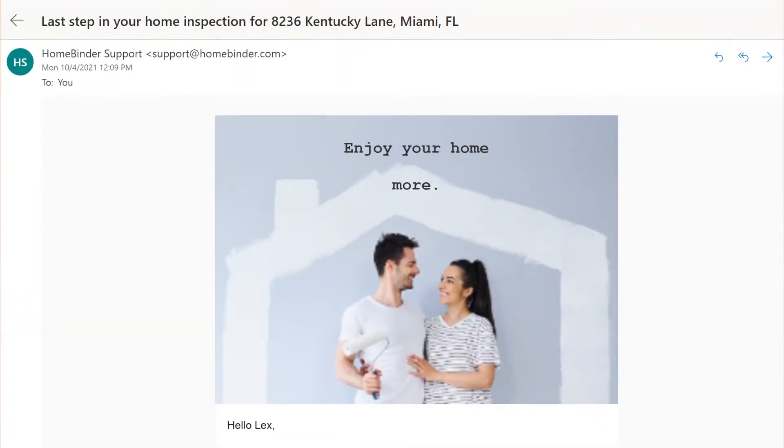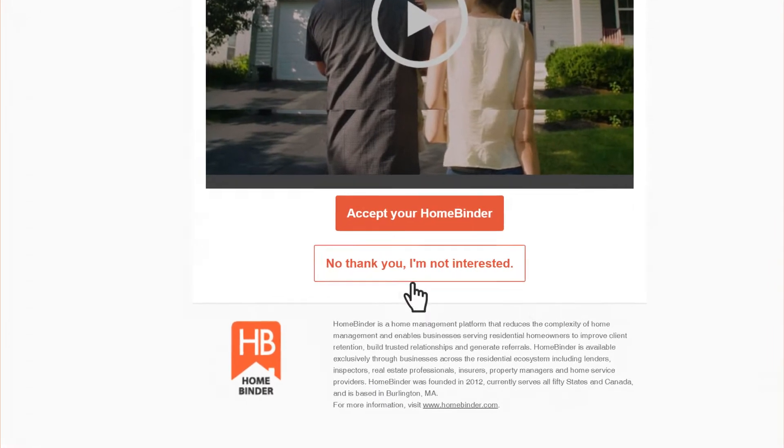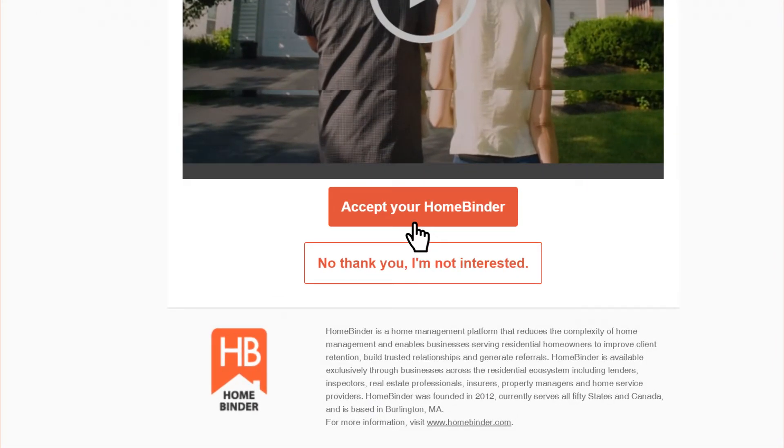When you receive your welcome email, you will have two options. You can click on the Access Your Binder link to create a password for your binder account, or you can click on the No Thank You option if you do not wish to take advantage of the complimentary binder.